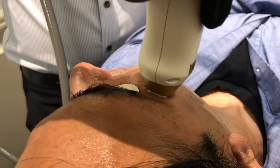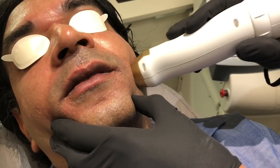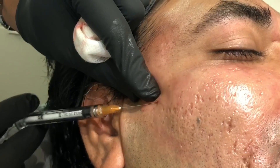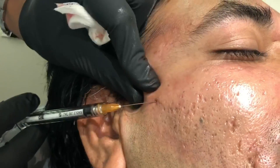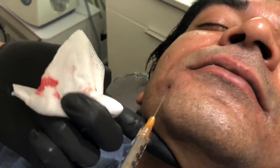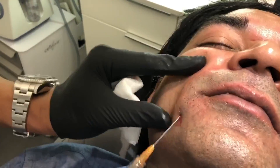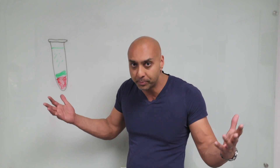We can also use platelet-rich plasma in combination with laser procedures — such as fractional laser resurfacing — when we treat acne scars, surgical scars, or traumatic scars. The laser causes little microscopic holes to be made in the collagen. When we infuse the platelet-rich plasma on top of the effects of the laser, it helps stimulate our collagen to grow in a healthier way, which makes a scar look better.